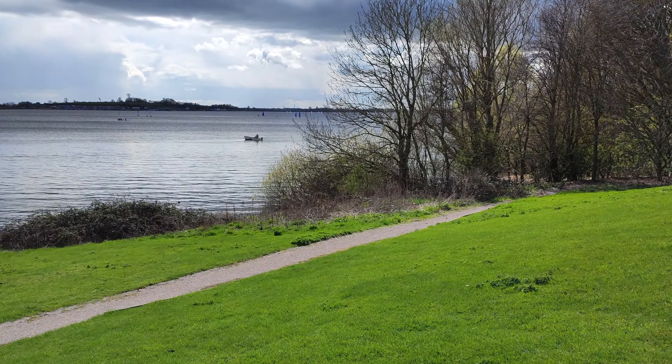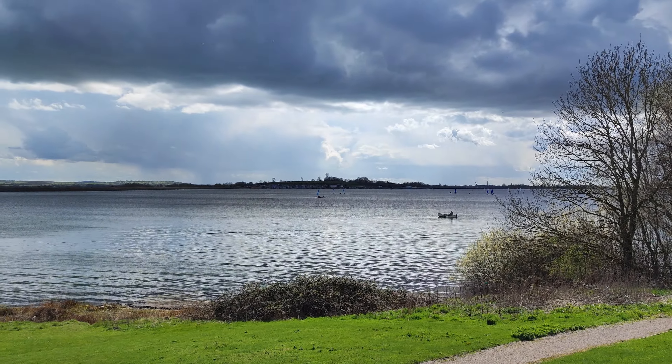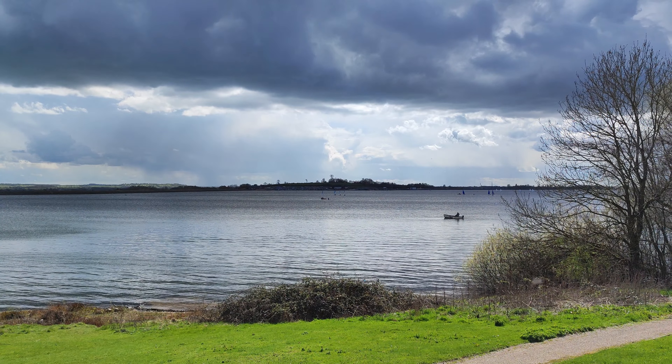We're going to go down and go through these woods. I've nearly run out of time, so thank you for watching. This is the Ramblin' Rambler at Draycott Water, Warwickshire, UK. Thank you for watching. Bye-bye!